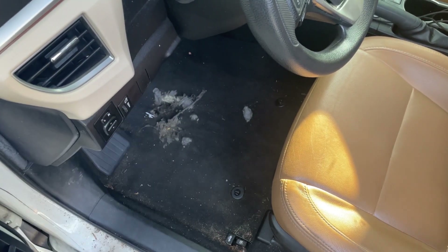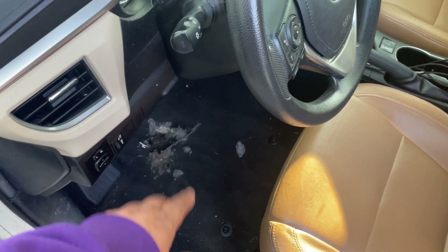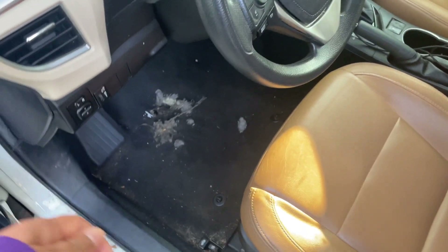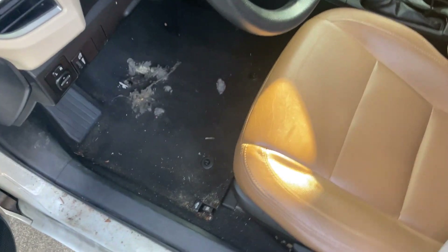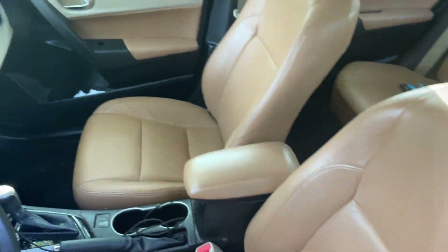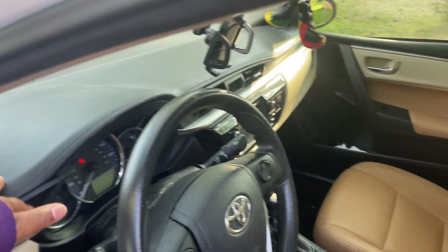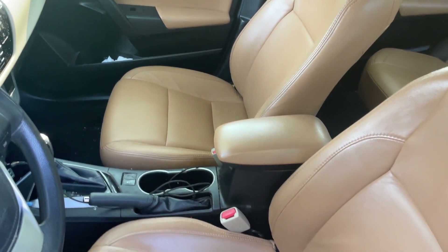My carpet started ripping up because I didn't have a mat on the floor. I was always coming in and out of the car, rubbing my foot against the carpet — that's why it looks like that. But I ended up getting some new mats. These are my brown leather seats. As you can see, the interior is very dirty, so I'm going to clean it out for y'all.